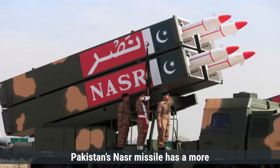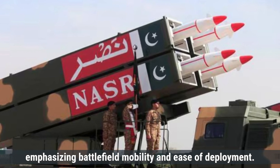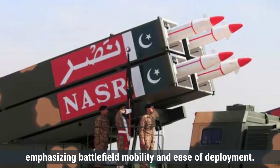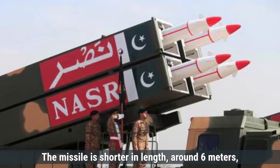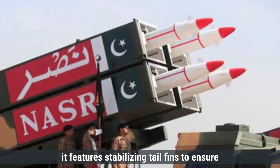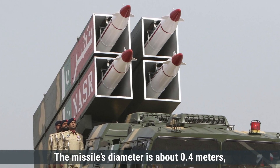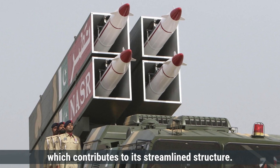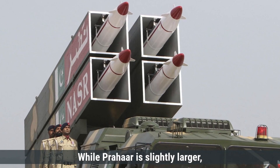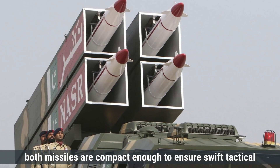Pakistan's Nazar missile has a more compact and tactical design, emphasizing battlefield mobility and ease of deployment. The missile is shorter in length at around 6 meters and weighs approximately 1,200 kilograms. Like Prahar, it features stabilizing tail fins to ensure stability and accuracy during flight. The missile's diameter is about 0.4 meters, which contributes to its streamlined structure. While Prahar is slightly larger, both missiles are compact enough to ensure swift tactical deployments.